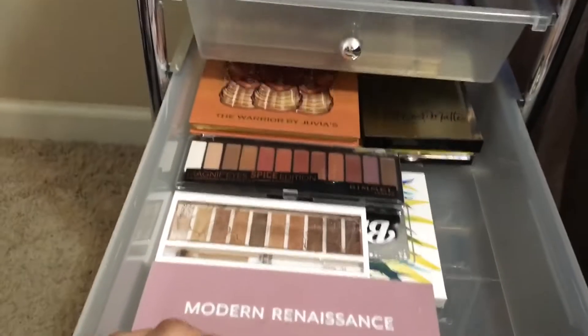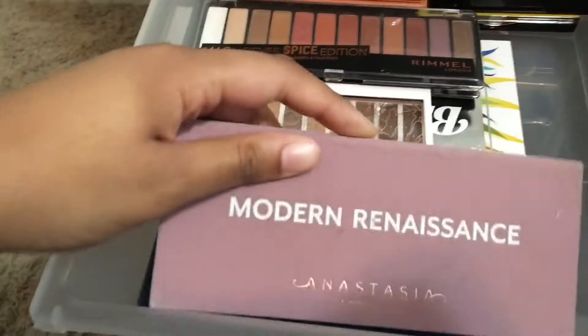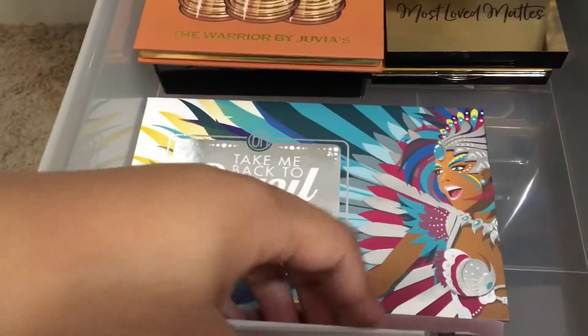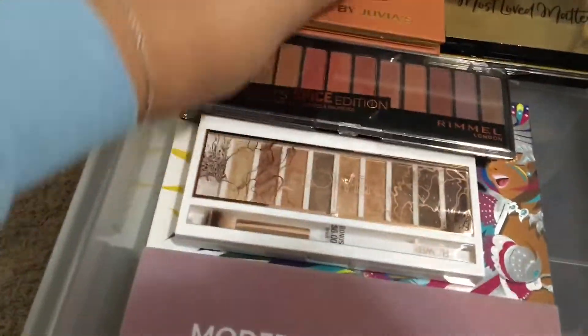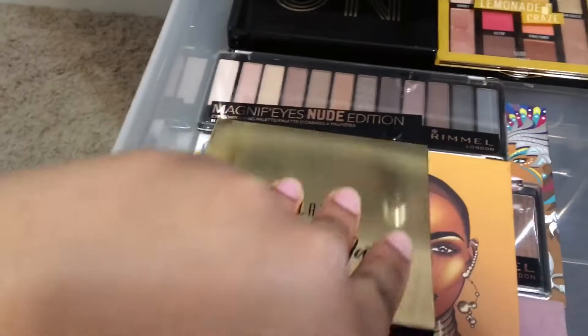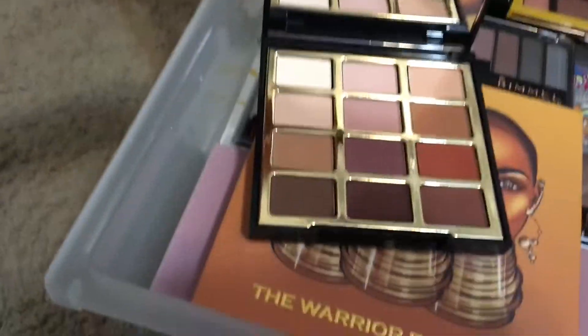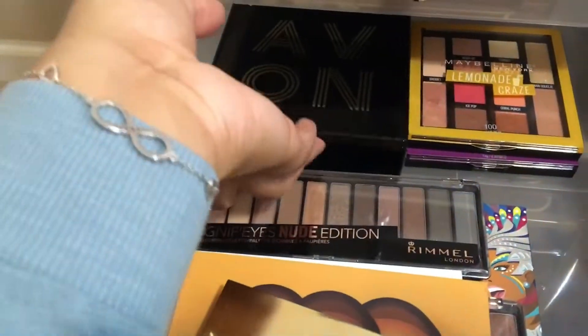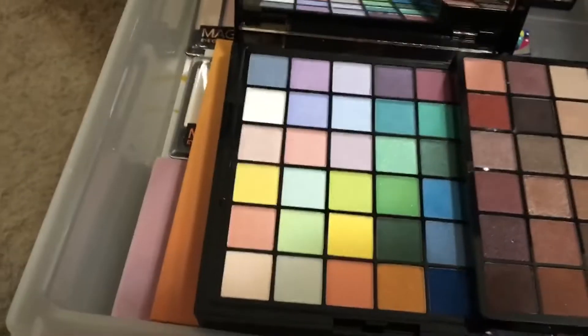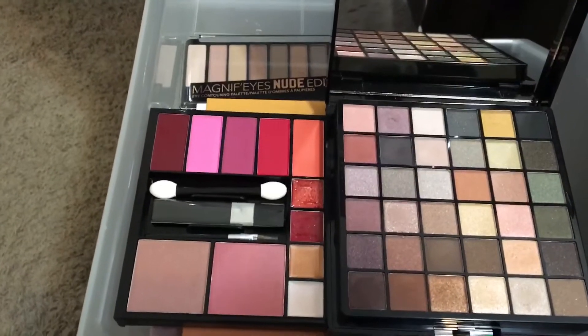In this drawer I have the rest of my eyeshadow palettes: Modern Renaissance, Subculture, Flower Beauty Shimmer and Shade, Golden Natural, Rimmel Magnify Spice Edition and News Edition. I also have the Take Me Back to Brazil palette by BH Cosmetics, the Warrior by Juvia's Place, the Milani Most Loved Mattes, Maybelline Lemonade Craze, Soda Pop, and the Avon 2018 Holiday Palette — which has three sections.